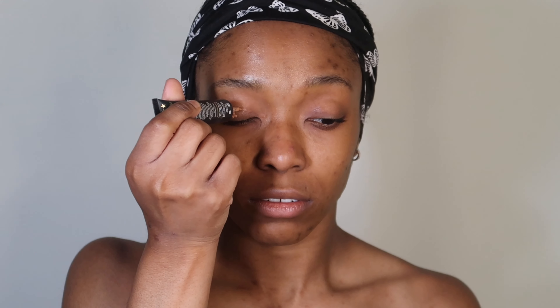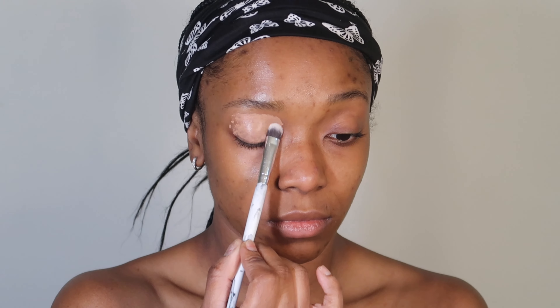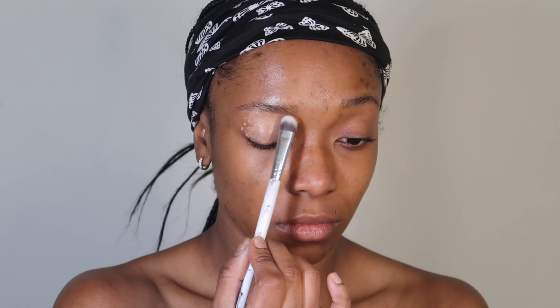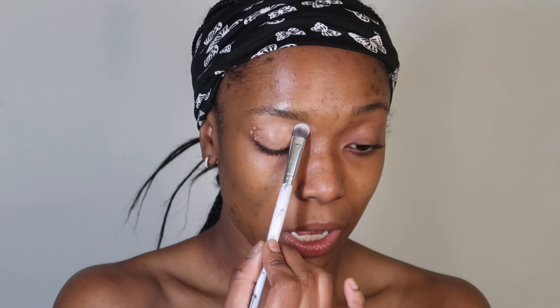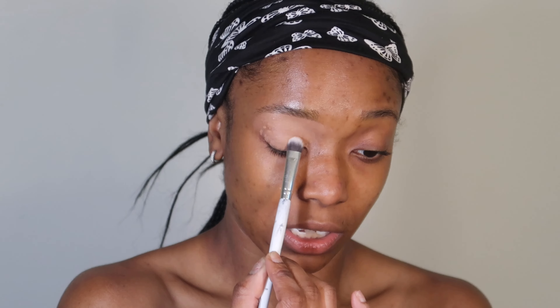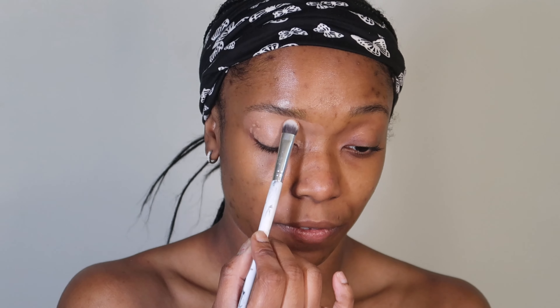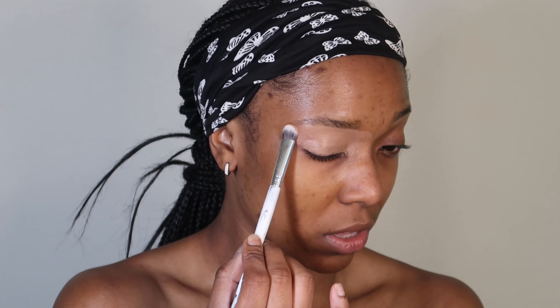This is the P. Louise Base in shade 5. I'm blending this into my brow — the reason is it'll create a guideline for how I want to fill in my brow. It's like reversing: I'm putting on the concealer a little bit first, then I'll fill in the brow, and then I'll reconceal and play around with it.